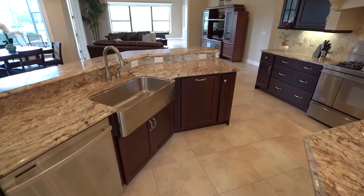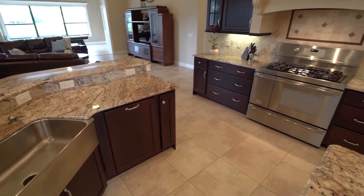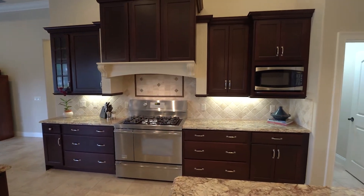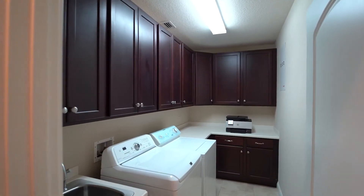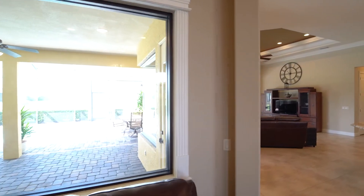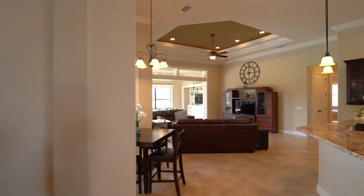The gourmet kitchen features a walk-in pantry, upgraded cherry solid wood cabinets with soft-close doors, natural stone backsplash, lots of granite countertops, an island, and an eat-in bar area, along with stainless steel appliances including a five-burner, two-oven gas range.